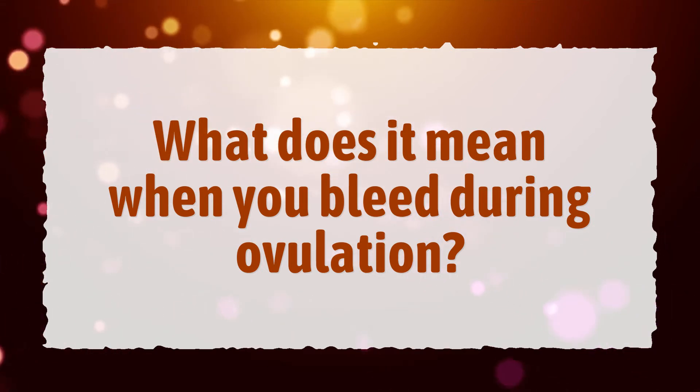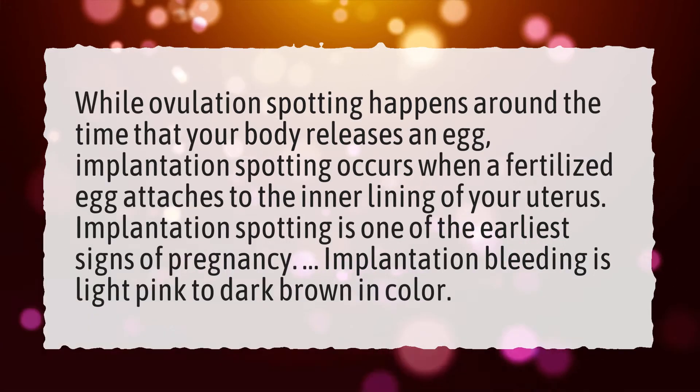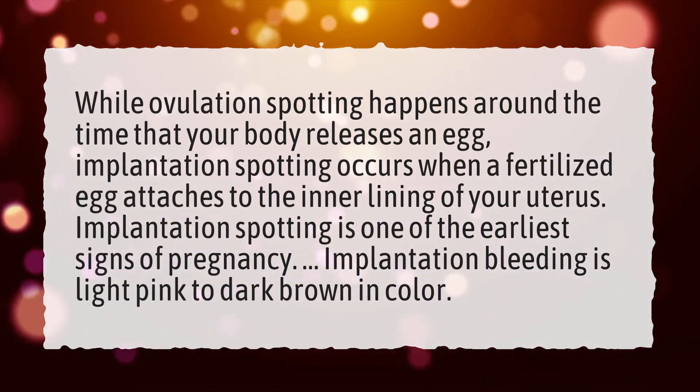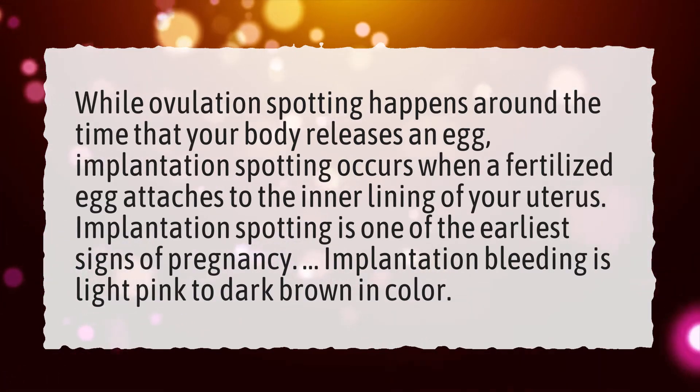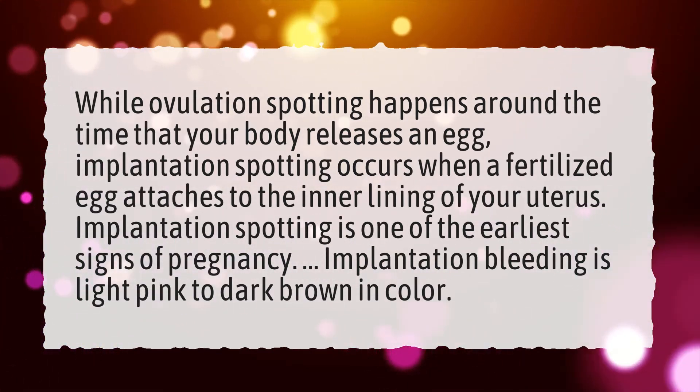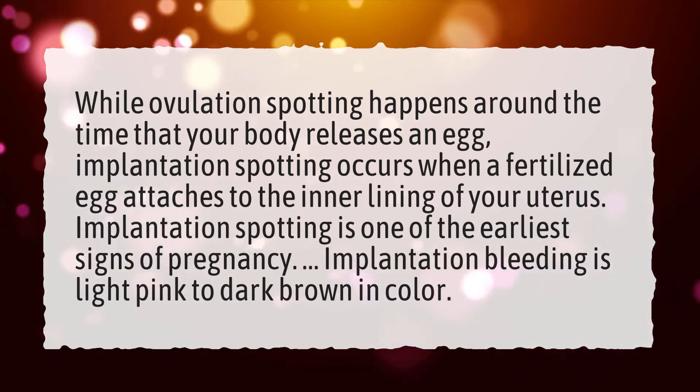What does it mean when you bleed during ovulation? While ovulation spotting happens around the time that your body releases an egg, implantation spotting occurs when a fertilized egg attaches to the inner lining of your uterus. Implantation spotting is one of the earliest signs of pregnancy.